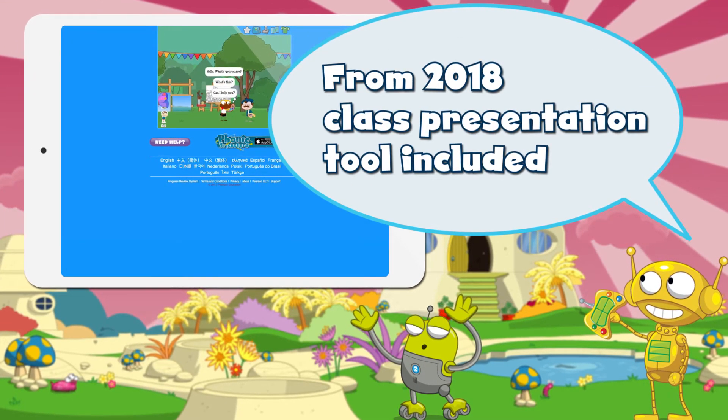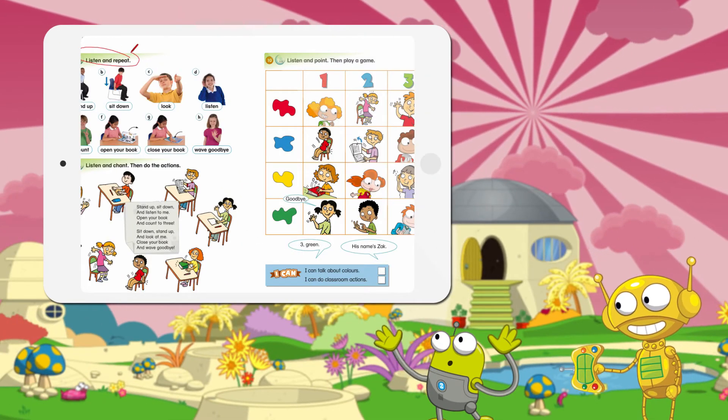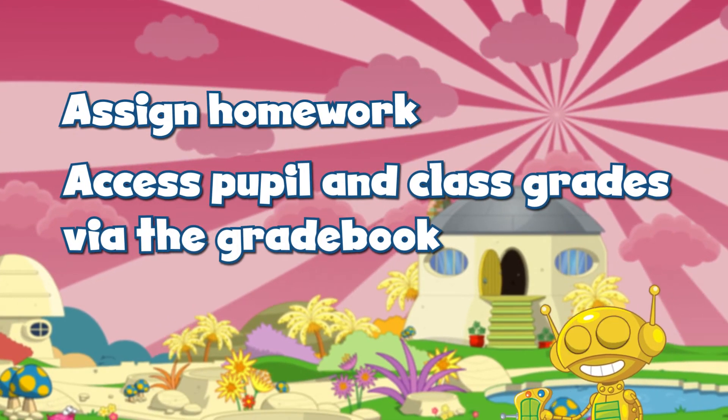From 2018, Poptropica English World will also include a class presentation tool covering all lesson stages. Teachers will be able to assign homework and access pupil and class grades via the gradebook.